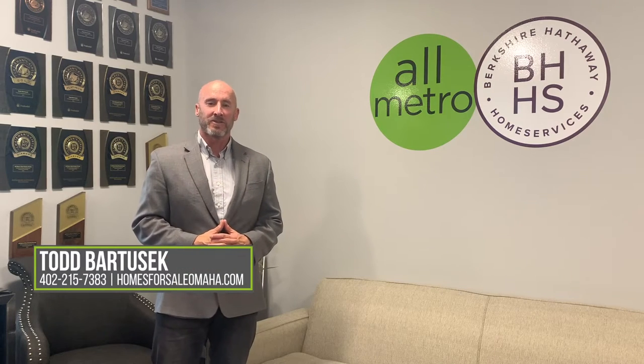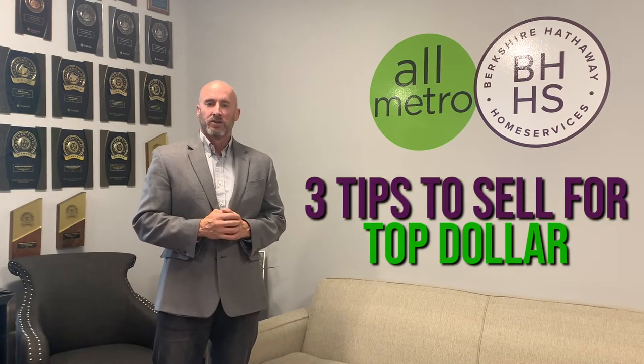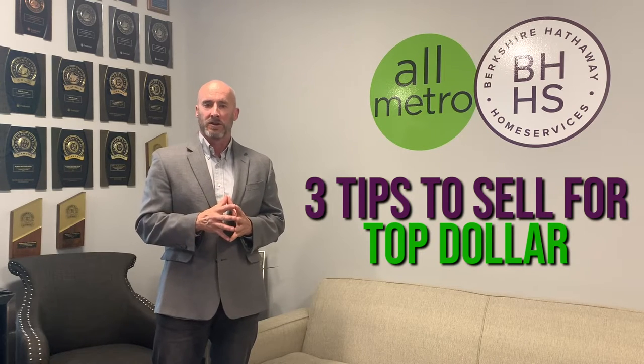Hi, I'm Todd Bartusek with Berkshire Hathaway Real Estate in the All-Metro Real Estate Group. So this spring, if you're thinking about selling your home, there's three really important tricks and tips to think about to get top dollar for your house.